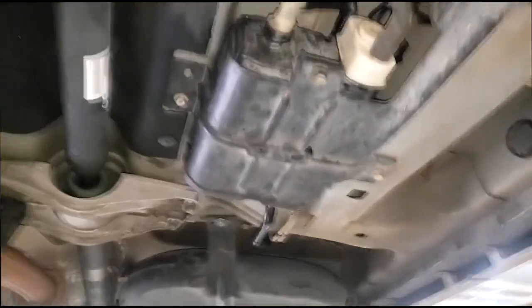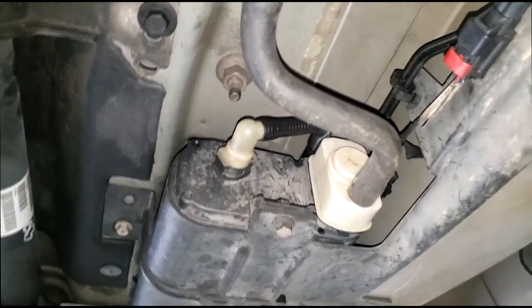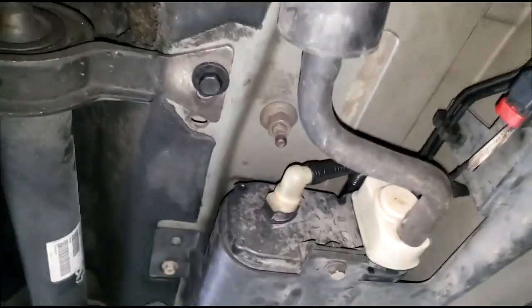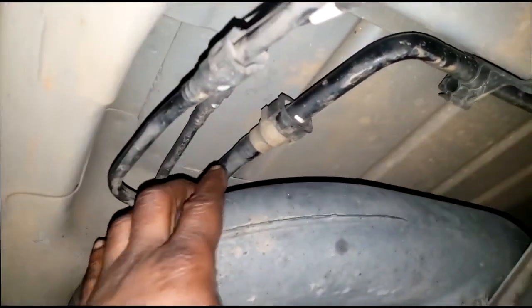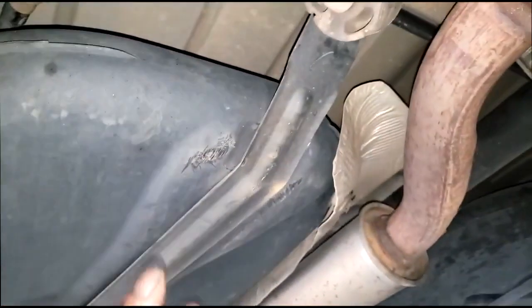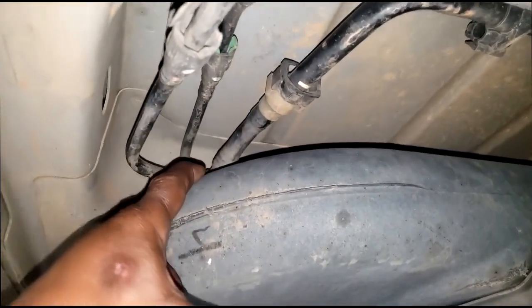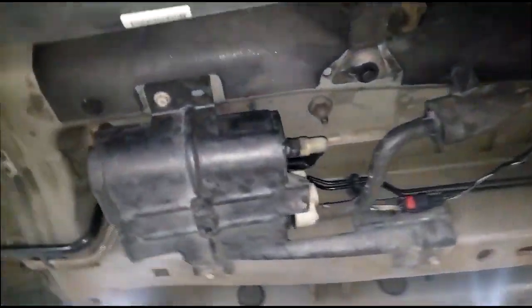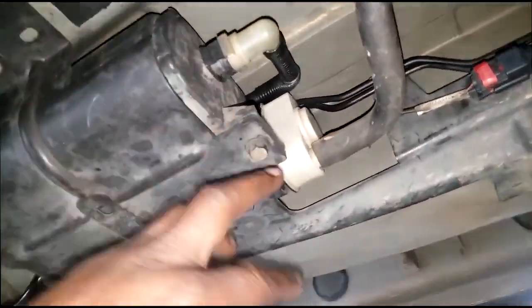For EVAP leaks, I'll need to perform a smoke test to help find the leak, especially if it's a small one. There is actually a history of EVAP leaks on this particular model — the fuel tank can bow and break the nipple off of the fuel pump. This is a 2007, so that tank is kind of old, but never speculate — run your test and see where you're losing vapors.